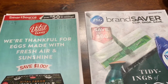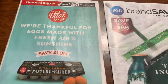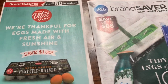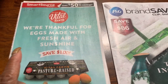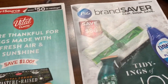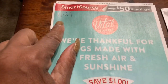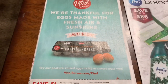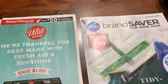Hey guys, how are you? Welcome to Couponing. This is Splint Rose. Hope you're doing well. I want to bring you the preview of the SmartSource and the Brand Saver. This is all I got for this week that's coming up, 11-24. That's when this SmartSource is going to be available — in tomorrow's paper.